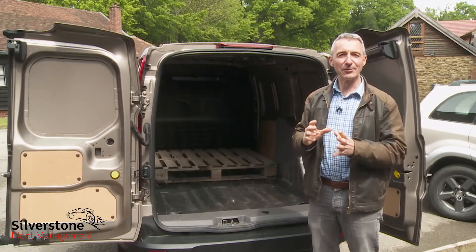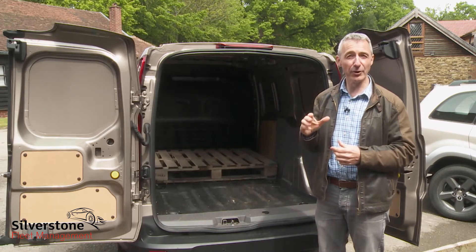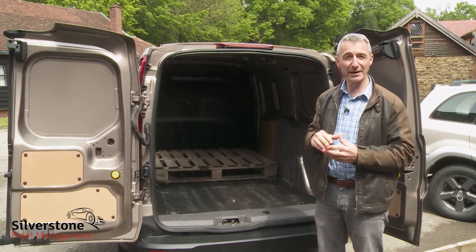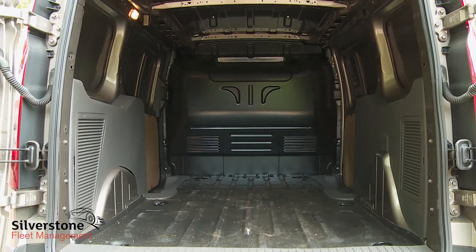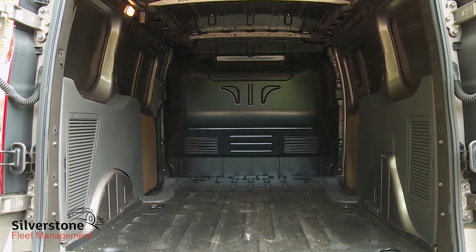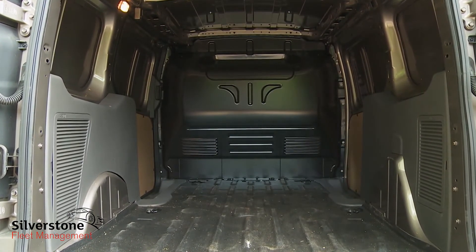Let's look more closely at load bay practicality. The amount you can carry will obviously depend primarily on your choice between the short wheelbase L1 variant and this long wheelbase L2 model. Both body styles offer 1,269mm of load space height and 1,538mm of load space width.